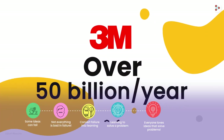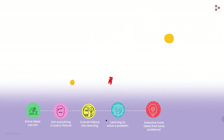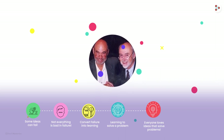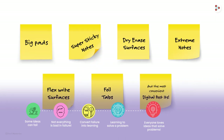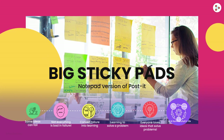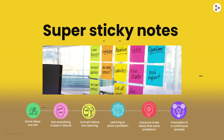3M now produces over 50 billion of these yellow sticky notes every year — that's a huge number, isn't it? Besides, this Fry-Silver duo's innovation has given birth to many more such inventions. For example, big sticky pads are a notepad version of Post-it, and super sticky notes have a stronger glue that sticks better to vertical and non-smooth surfaces.